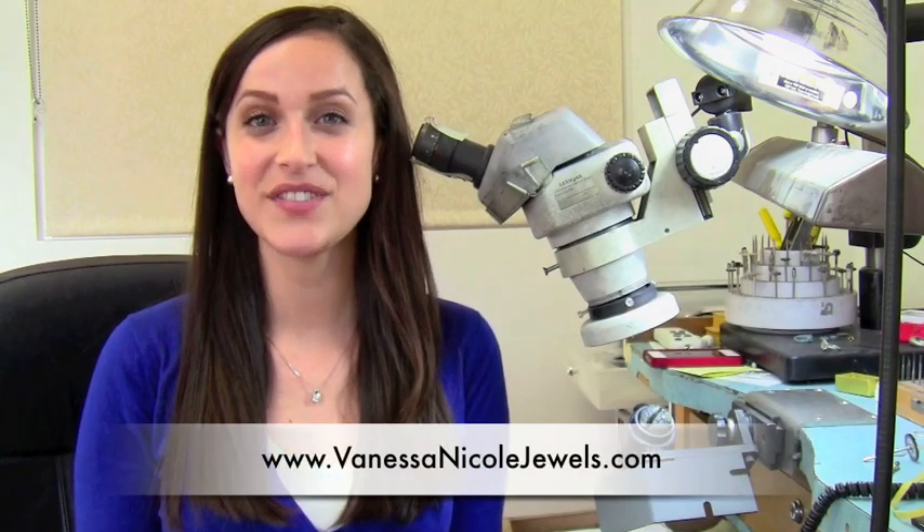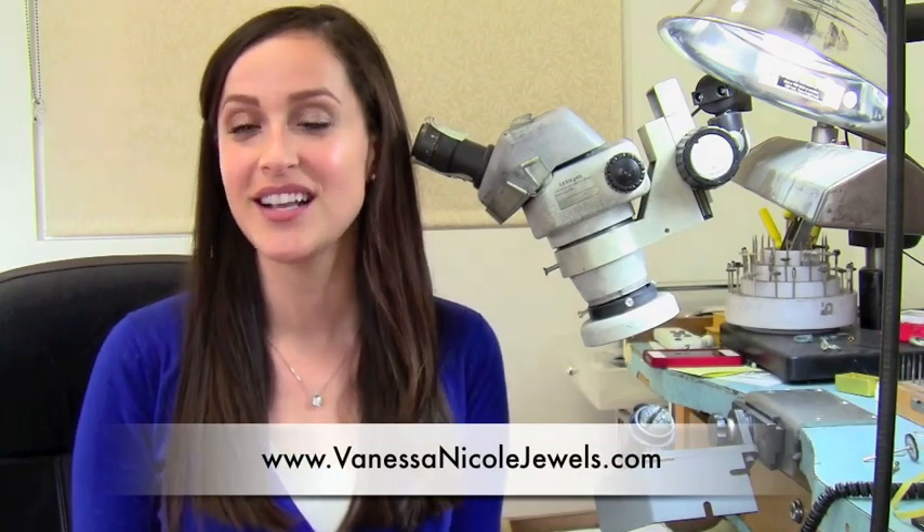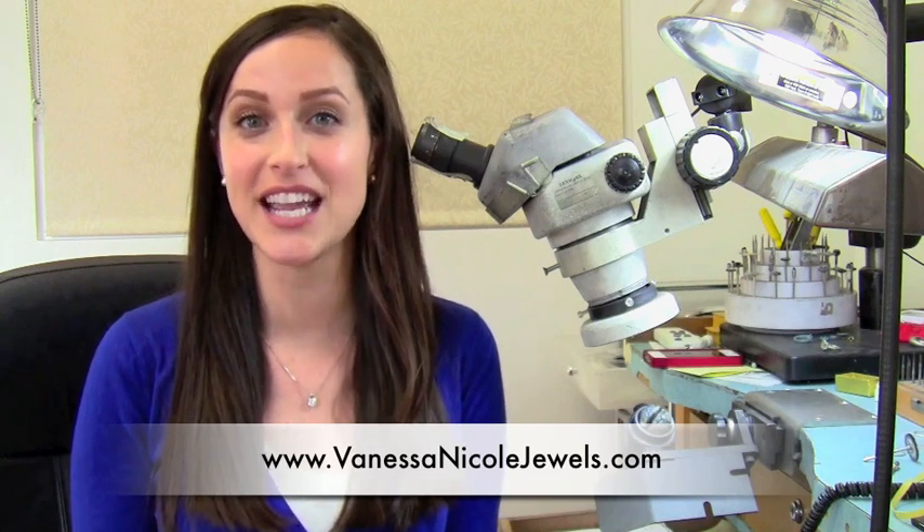Hi, this is Vanessa Nicole with Vanessa Nicole Jewels, San Diego's exclusive custom engagement ring studio.